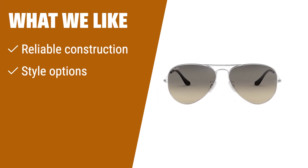What we like: For those seeking a well-known brand with a variety of style options and high-quality lenses, these aviators are a top choice.